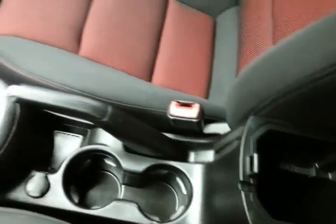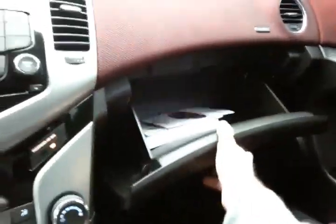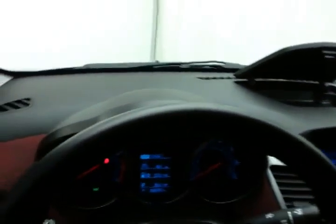Storage in the armrest with auxiliary input allows you to connect mobile media devices like iPods, MP3 players, and smartphones. Spacious glove box with all the owner's materials, and even more storage in the upper dash.